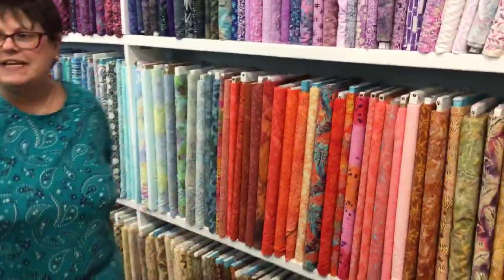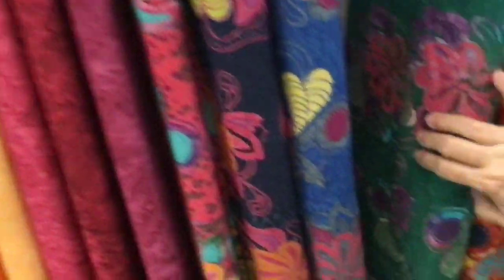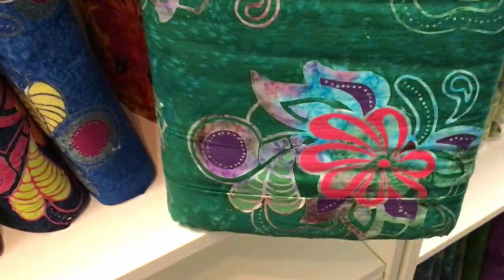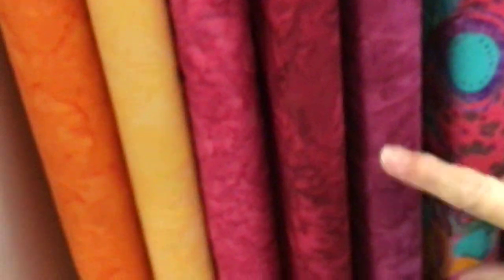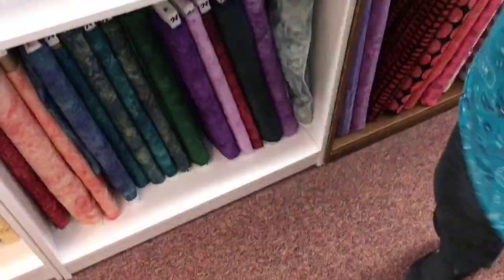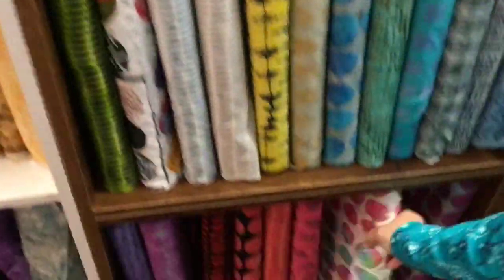We've bumped up our batiks. This wall is all batiks — we've had this for a while, but look what's new. Oh my goodness, look at this spectacular fabric. Isn't that fun? I love that green. That's a lot of detail for a batik, don't you think? I usually don't get that color pop on batiks — you think more tone-on-tone. But we've got these soft pastel-y tones that are really pretty. And look at these fun polka dot batiks. That's so fun. And here's some new stuff — look at all that!